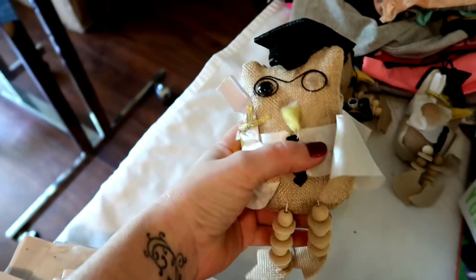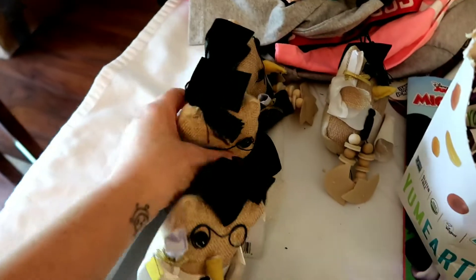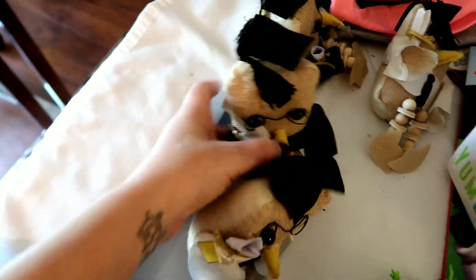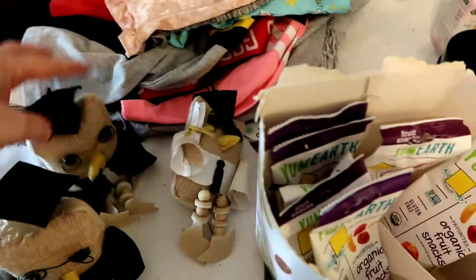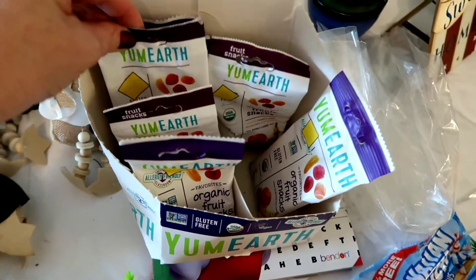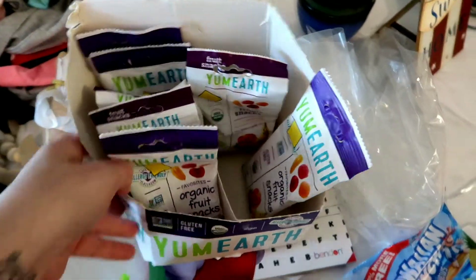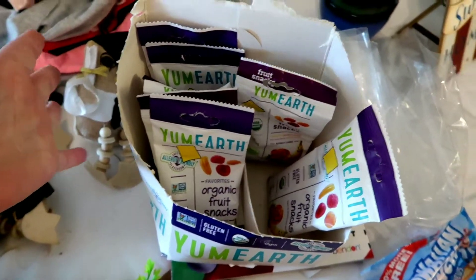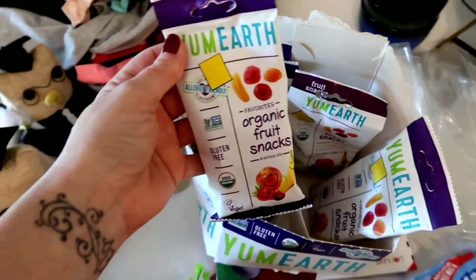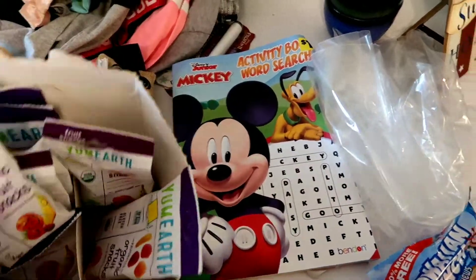We have these little guys — this one kind of lost his eye somewhere in the dumpster, but there was no need to leave him. They're little shelf ornaments; the bottom is heavy. Got four of them. These here — I had one, and this was actually a whole case. They are organic fruit snacks and they are amazing.